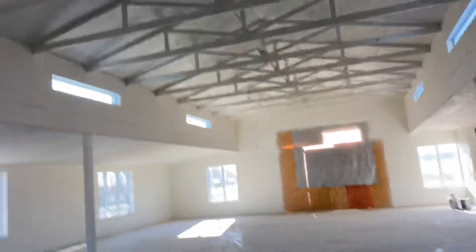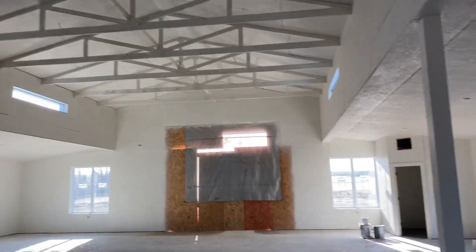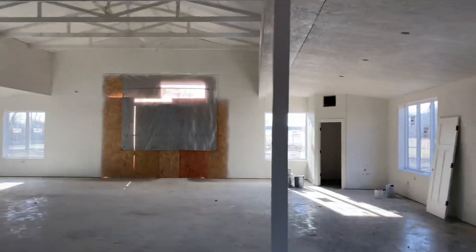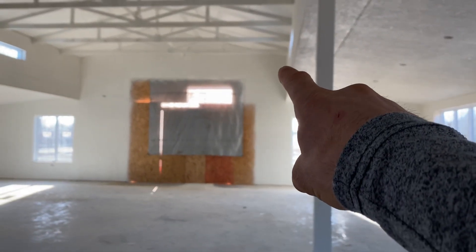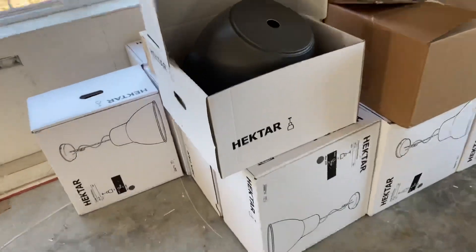They'll start in the second bay and skip every other one. I believe there are 11 or 13 bays, so the last two at the end won't have lights because we didn't want a light next to the wall — it'd look weird, especially since the propane heaters will be right there on each end.